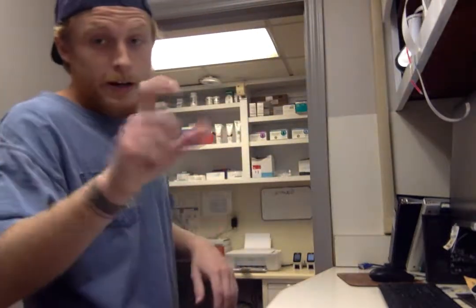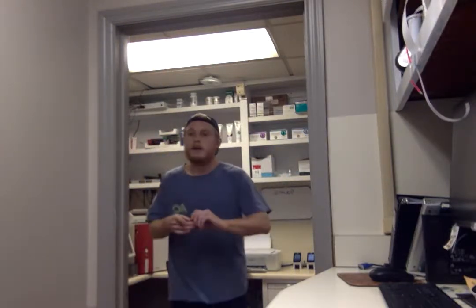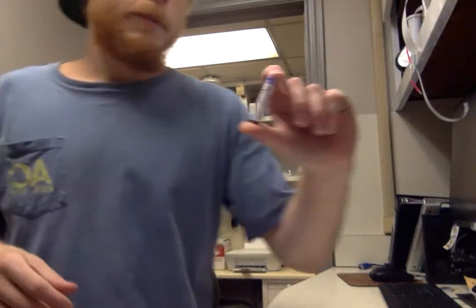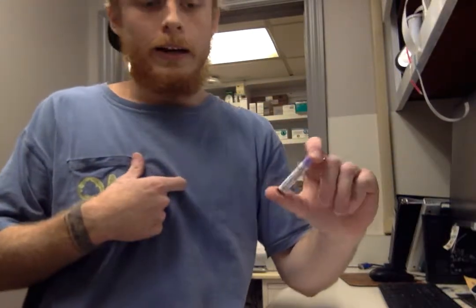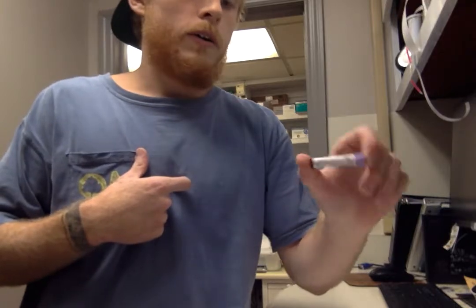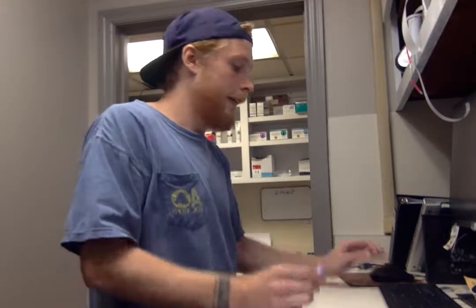I've actually got it on a rocker right now. This is the blood in a purple top — it's actually my dog Kenai's blood. I'm going to go ahead and put our requisition in. Right now all I'm doing is just mixing it up a little bit in the EDTA tube.